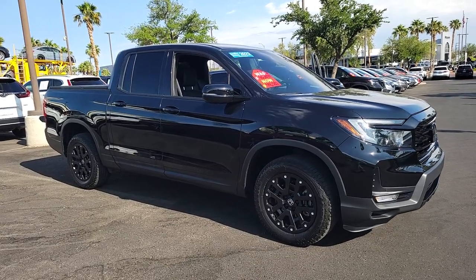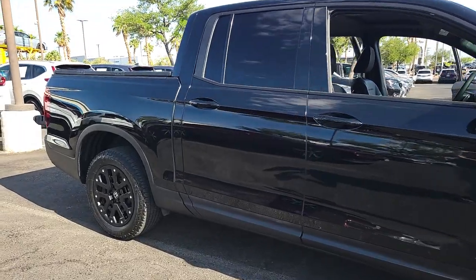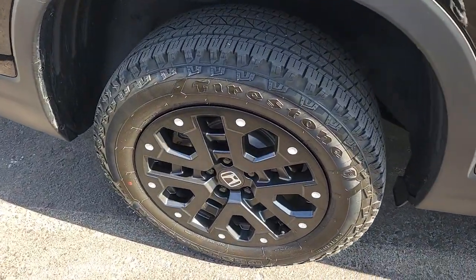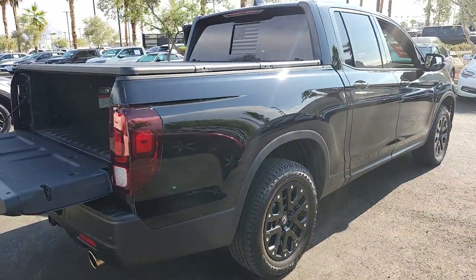You just found the 2022 Honda Ridgeline. With less than 25,000 miles on the odometer, this vehicle stands out from the rest. Here's a Ridgeline that's ready to handle rugged adventure in smooth, thoughtful style.